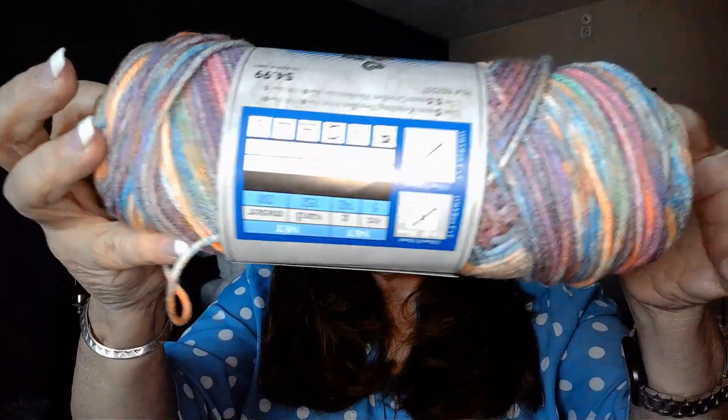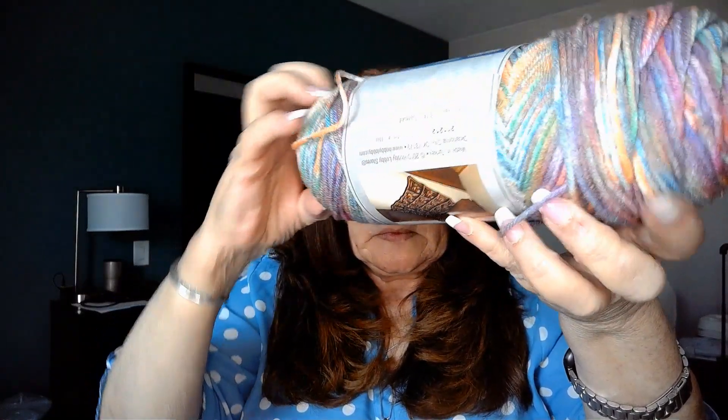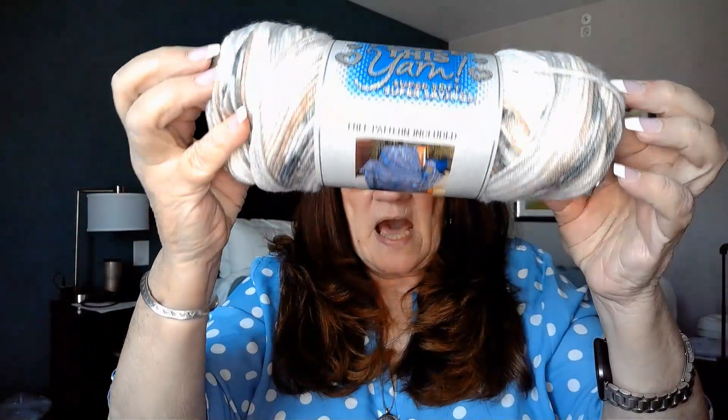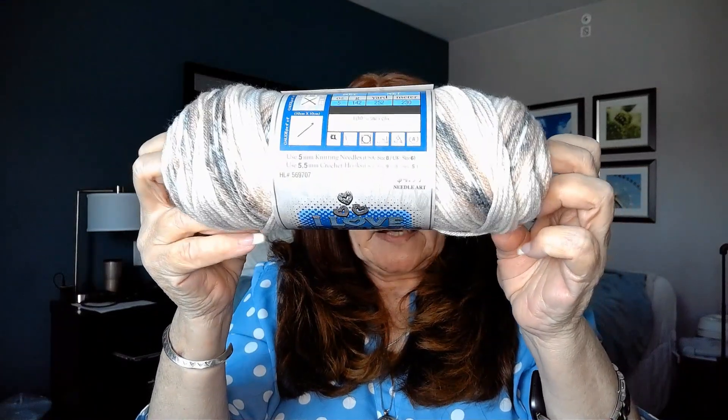I had to pick up some more stripes from the I Love This Yarn collection. This one is called Sunset. I don't know why they call this one Sunset because I don't think its colors represent a sunset, but the colors are pretty anyway — I think this is going to be a gorgeous hat. And then I found this one: it's called Sand Dunes, and I would totally agree with that. Is that not pretty? I may have to go back and get some more of this and make something else out of it — I really like this one.